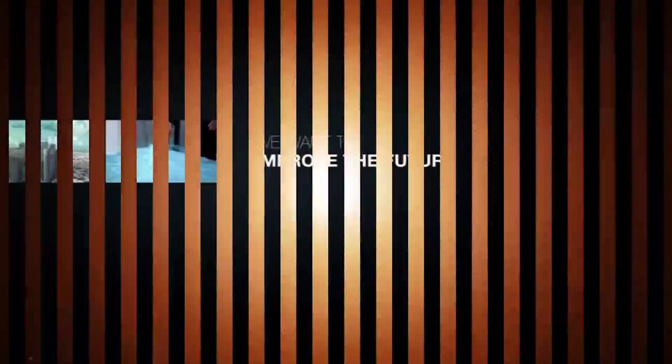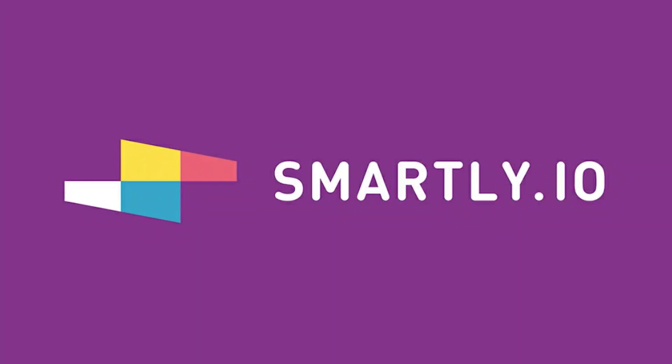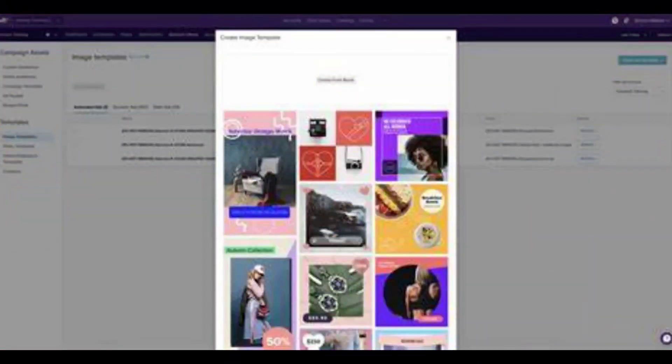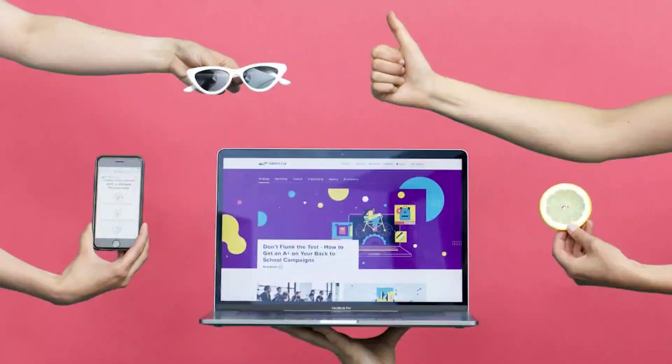Number three is Smartly.io. Smartly.io is an AI-powered ad marketing tool that permits teams to schedule, experiment with, and launch only the most effective advertisements to their intended audience. It integrates with a variety of major platforms including Facebook, Snapchat, Pinterest, and Instagram, allowing businesses to manage all of their ad marketing from a single dashboard.